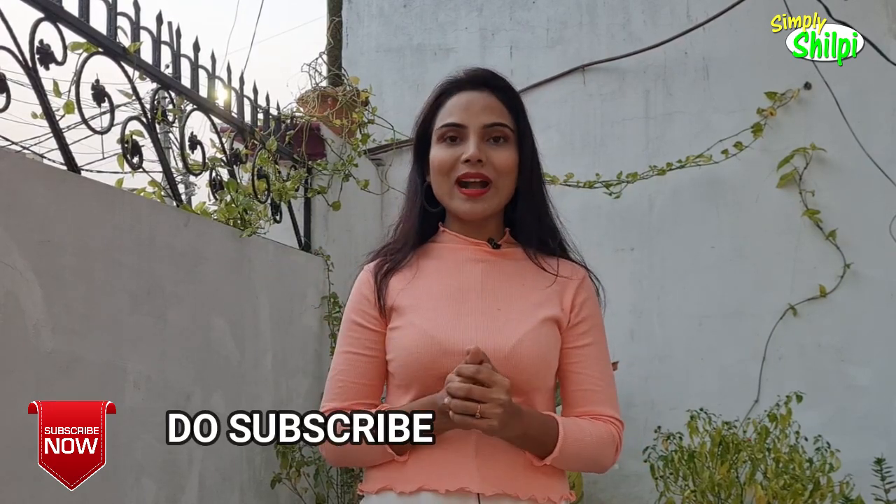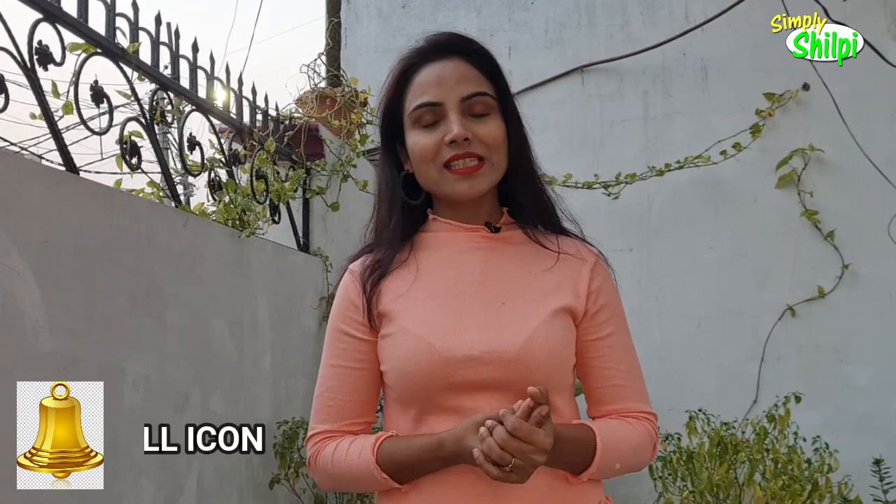Hey guys, welcome back to my channel Simply Shilpi. Today I'm going to make a video on this topic.